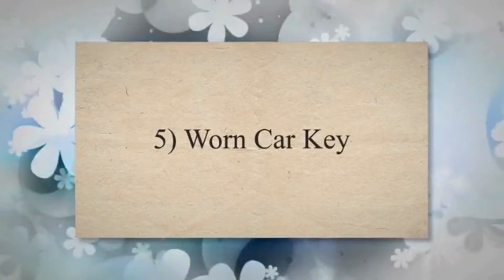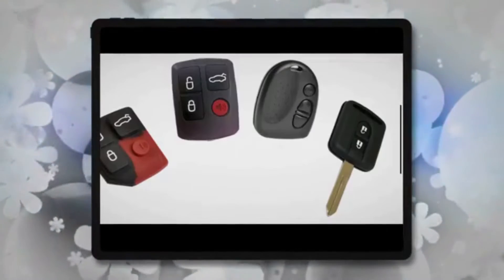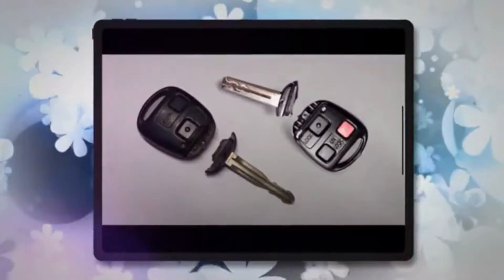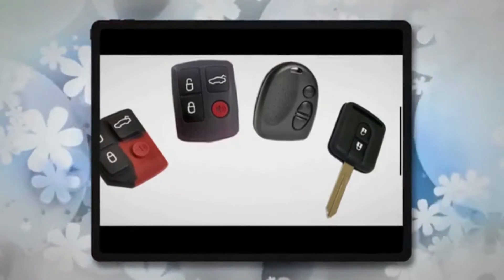Cause 5: Worn car key. Your car key goes through a lot of abuse, being placed in your purse or pocket on a regular basis. Over time, car keys can become worn, bent, or damaged. If your key is damaged, it may get stuck in the ignition.